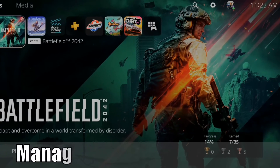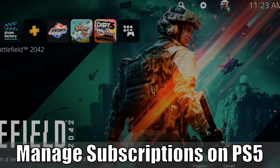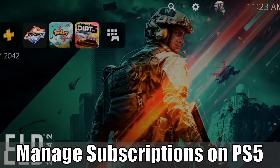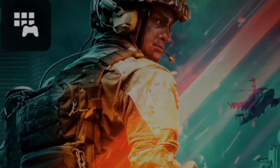Hey everyone, this is Tim from YourSix Studios. Today in this video, I'm going to show you how to manage your subscriptions for PlayStation Plus on the PS5. Let's go ahead and jump into the video right now.